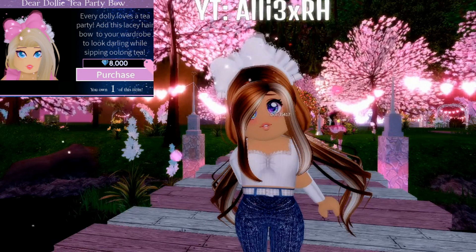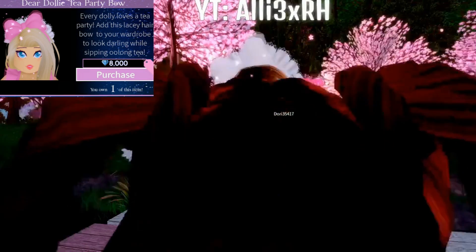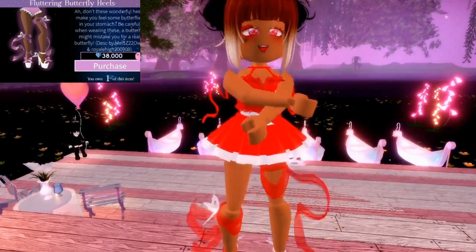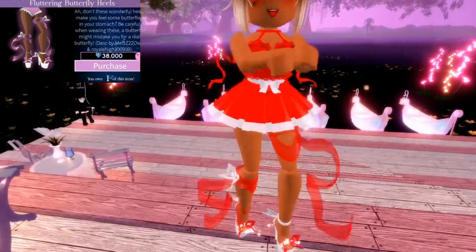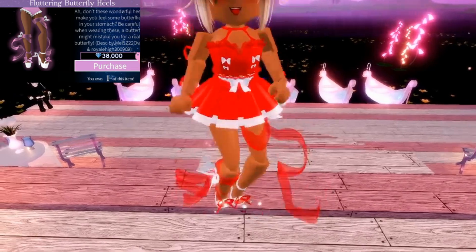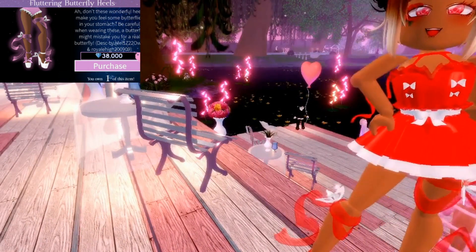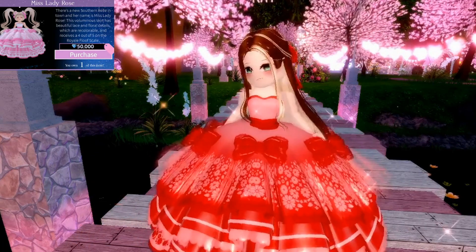The third and final item I chose was the Dear Dolly Bow because it really just tops off any outfit and it's really cheap. I'm doing my jig — I'm tall! These are the Fluttering Butterfly Heels; they make you really tall and the design is perfect. They work really nicely in Divinia because, you know, butterflies — and they're swag.